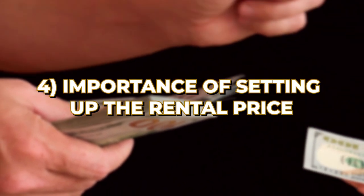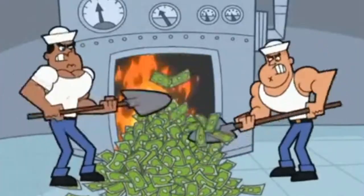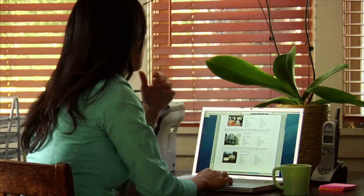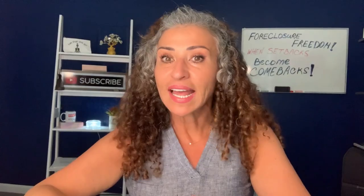Next up is the importance of setting the right rental price. If you set it too high, you'll struggle to find tenants and lose money. If the rent is too low, you're leaving money on the table. Researching the market is always the first step — look at similar rental properties in your area and see what they're charging. This will give you a ballpark figure. Use online tools like Zillow and Rental Meter to gauge rental prices based on location and property features.